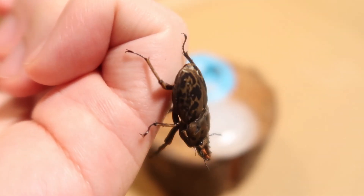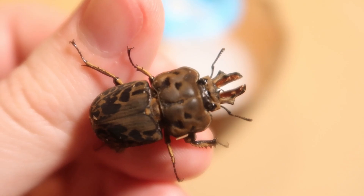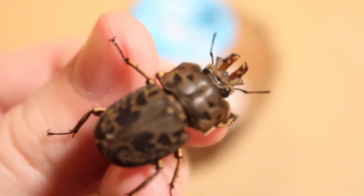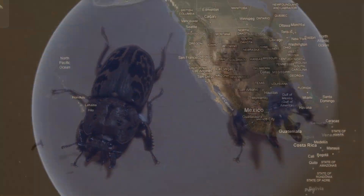This is the brown stag beetle. Admittedly, that sounds a little boring, but it's got a special elytra that makes it one of the most interesting beetles, so let's get to know these beautiful Australian beetles.